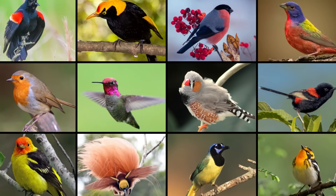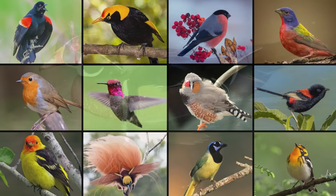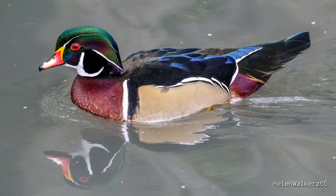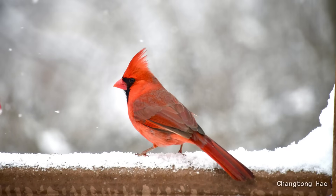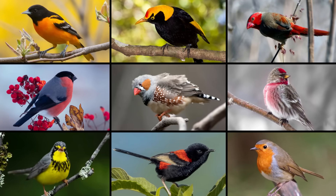And the variety? It's astonishing. Take the shimmering greens and purples of a wood duck, the bright yellow pop of an American goldfinch in spring, or the fiery red of a northern cardinal against fresh snow. Birds are like the fashion icons of the animal kingdom.